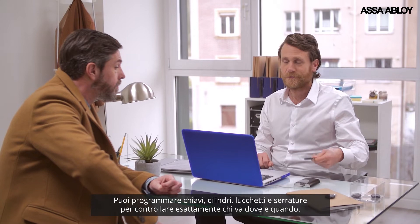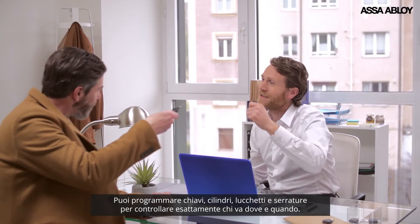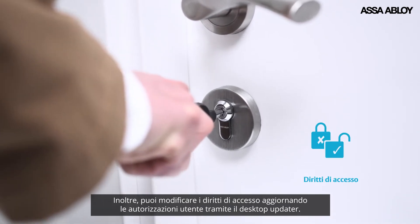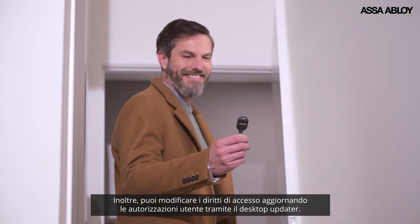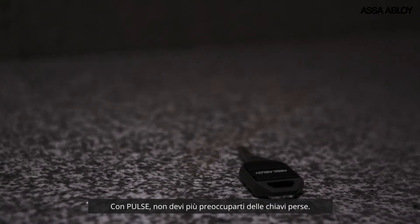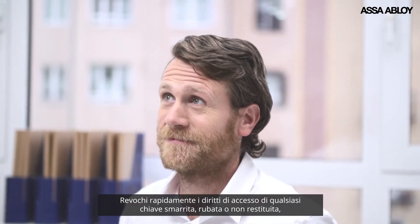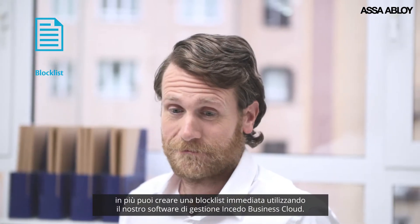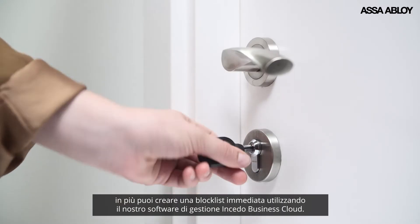You can program keys, cylinders, padlocks and locks to control exactly who goes where and when. Amend access rights by updating user permissions via desktop reader. With Pulse, you can stop worrying about lost keys. You quickly revoke the access rights of any missing, stolen or unreturned key. You can create a block list which activates immediately using our Insido Business Cloud administration software.